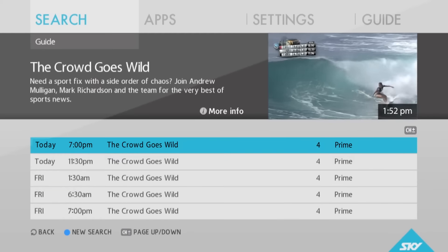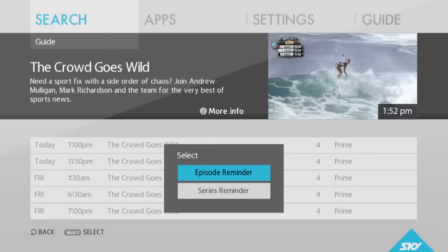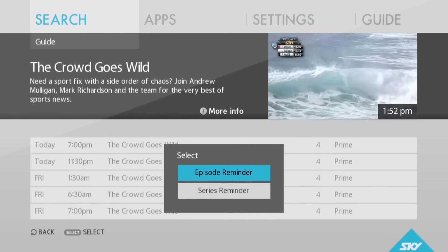This is a great way to search for shows that you know are coming up, so you can set reminders or record if you have MySky.